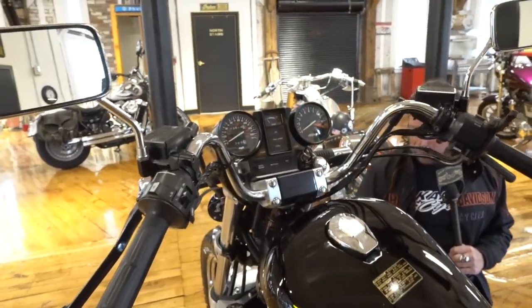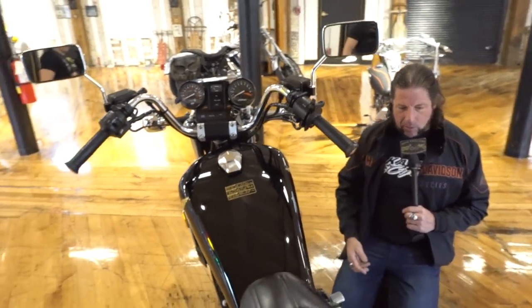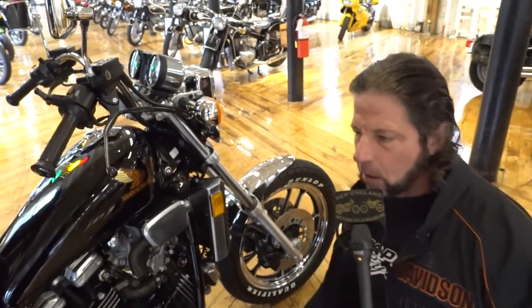That's about it. I could keep ranting and raving, but you get the idea — it's a mint original survivor that's been unmolested. Good luck bidding on it.